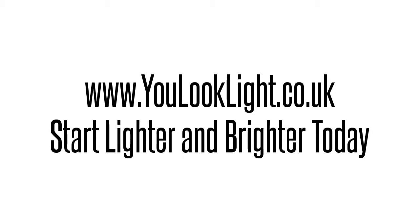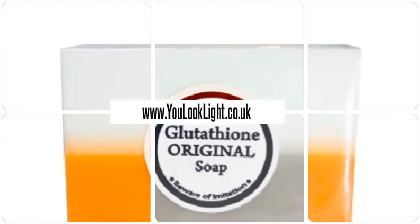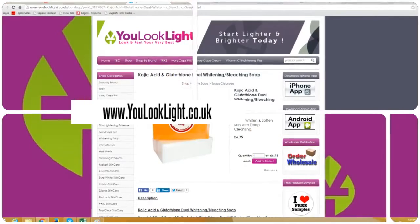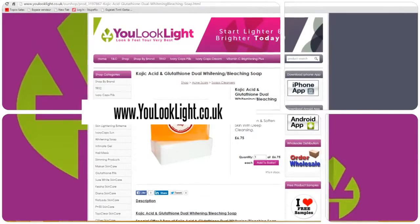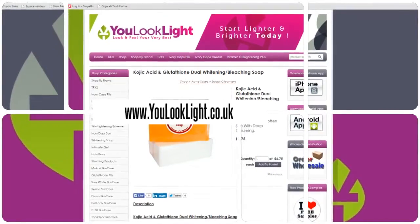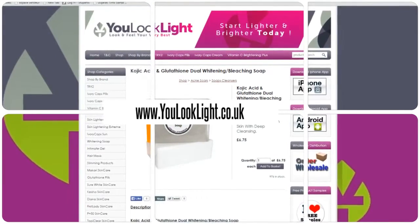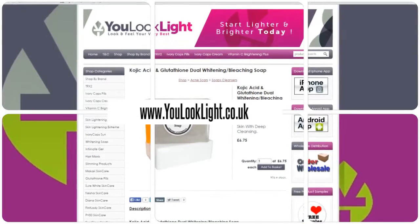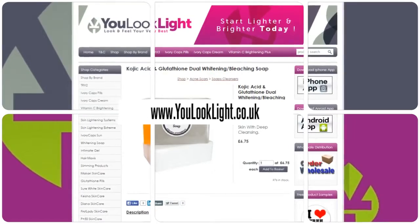www.youlooklight.co.uk — start lighter and brighter today. Kojic acid and glutathione whitening bleaching soap: kojic soap is suitable for less sensitive skin, it's stronger than regular glutathione soap, gives similar results, makes skin feel soft and smooth, and helps lighten skin pigmentation such as acne scars, age spots, underarms, inner thighs, and even private parts. Continuous use provides youthful glowing skin with amazingly quick results.